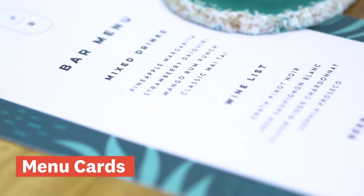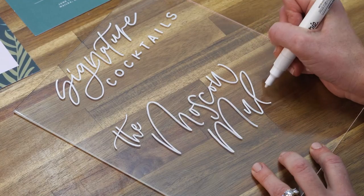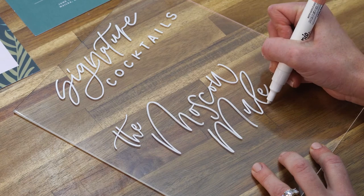Menu cards are becoming more popular as guests typically enjoy knowing what kind of food will be served. You can also personalize them with facts about your menu, like if the food has cultural or personal significance. Drink cards are also popular if you've got a signature cocktail or two, and those are usually found at the bar.